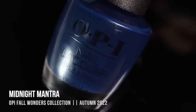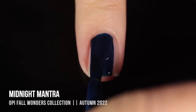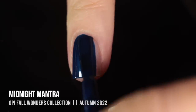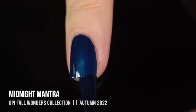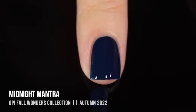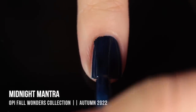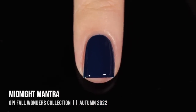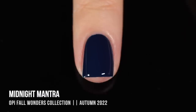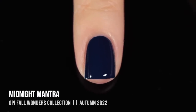Next up we have the shade Midnight Mantra, a beautiful navy blue cream shade. What I love about this one is it's one of those shades that still looks distinctly blue even in low lighting. You can see on the first coat it was a little bit lighter, but you get that nice deep navy color in the second coat for full coverage. One of my favorite navy blue nail polishes of all time is OPI's I Saw, You Saw, We Saw Warsaw, and this just feels like a more vibrant primary blue version of that.